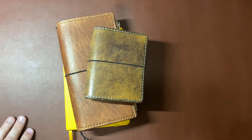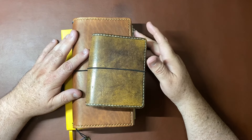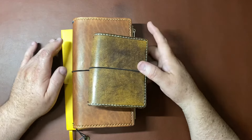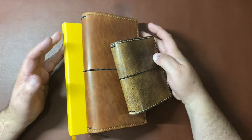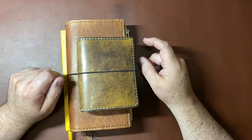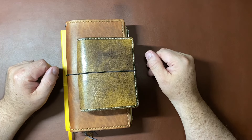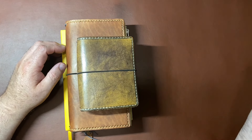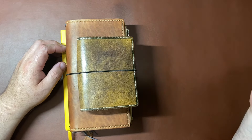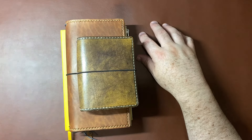Hi everybody! Welcome back for another video. I know it's been a while since I've posted a video here on my YouTube, but I thought since it's One Book July, I would share with you what I'm using. And as you can see, I'm not using one book — I'm using multiple books. But I'm enjoying watching what everybody is doing and seeing how they're working through this year's theme. I will link information about One Book July here, including Rhomany's first video.